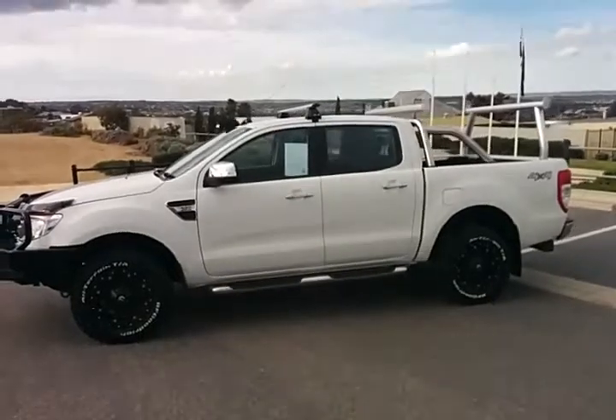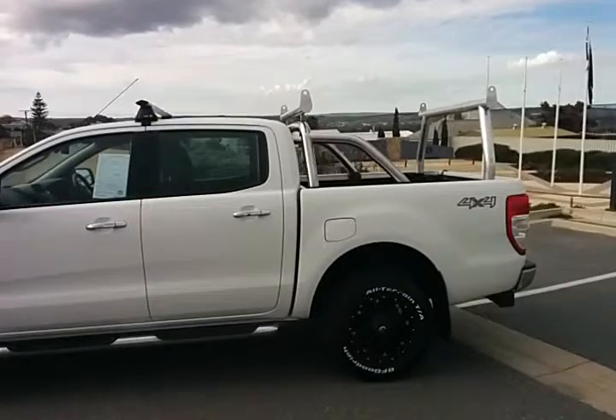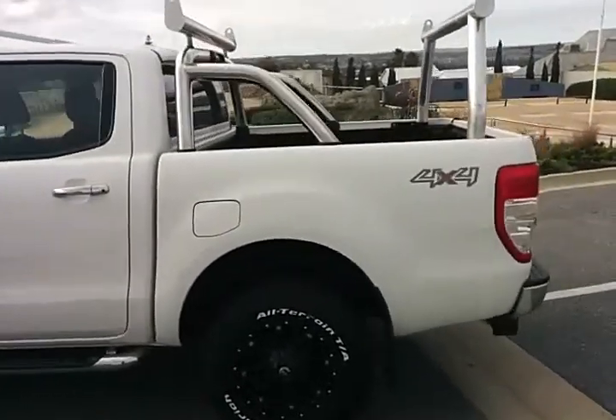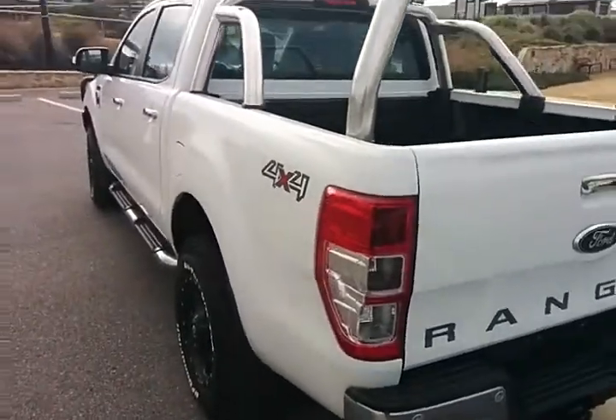Very clean car all the way around, with ladder racks, roof rack, and sports bars fitted into the rear tub as well. Finished off in the XLT with the chrome, which sets it very nicely apart.